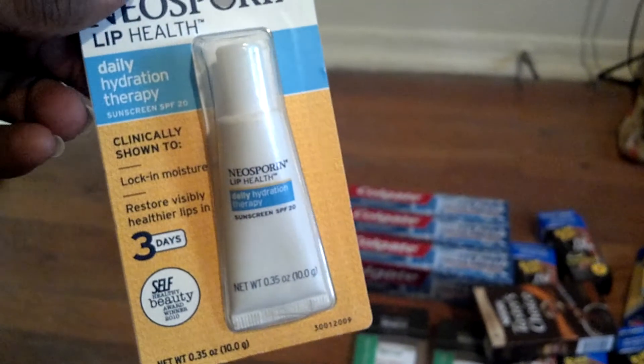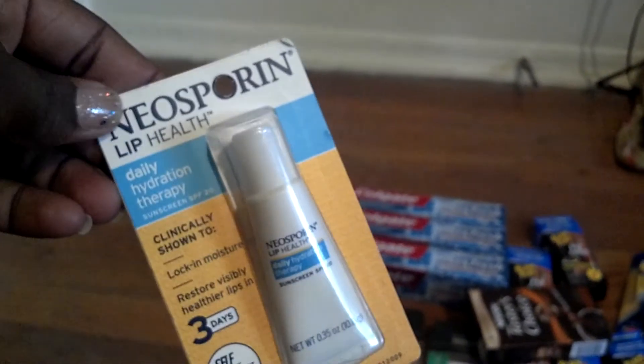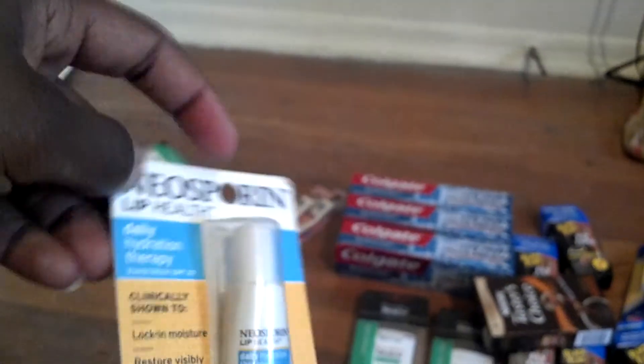The Neosporin was supposed to be two dollars — that's what it said on the tag — but it rang up for $4.46, so I might be taking that back. I had a dollar and 50 cent off coupon.